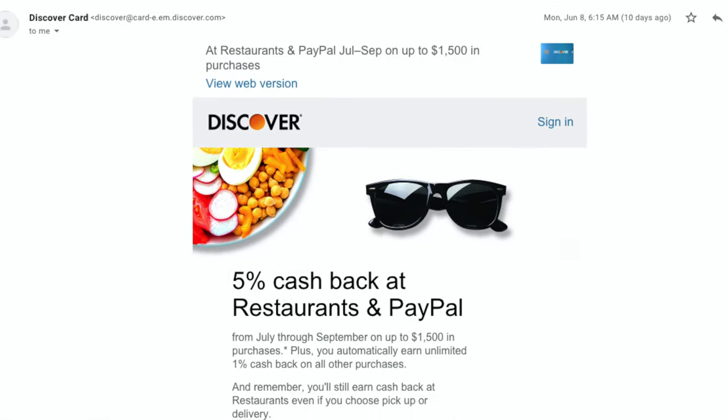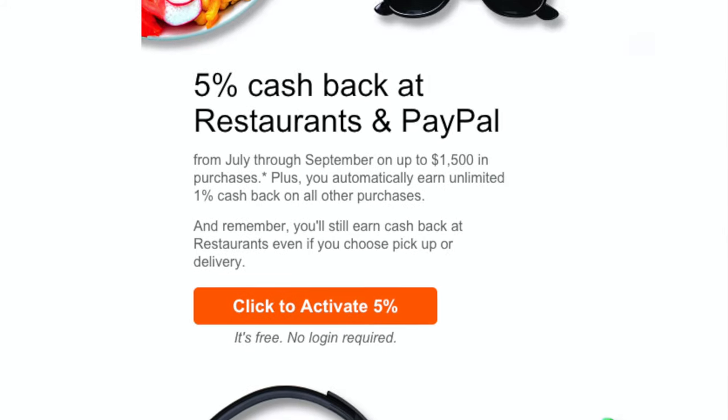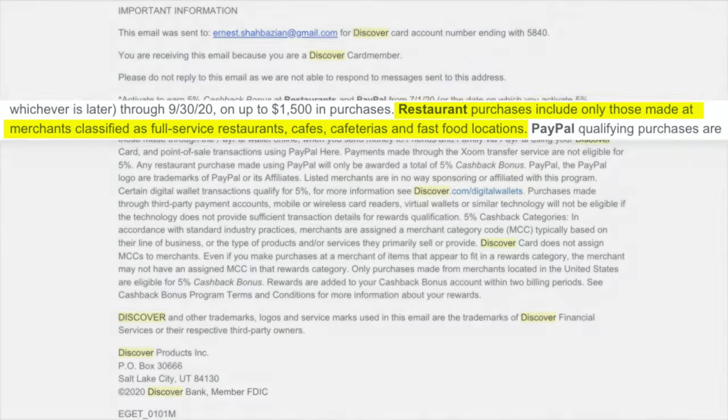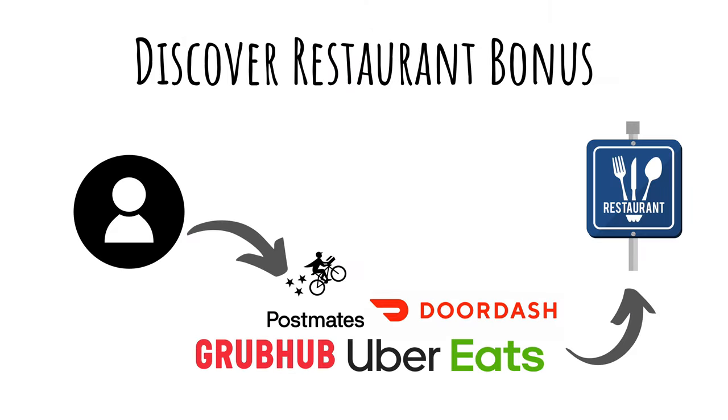The promotional details for the restaurant category say that you'll earn the bonus for restaurants for pickup and deliveries. However, if you look at the fine print, it's unclear whether it includes delivery services that work with restaurants and cafes. Discover says that restaurant purchases include only those made at merchants classified as full-service restaurants, cafes, cafeterias, and fast food locations. This implies that delivery services are excluded. I also called Discover to ask about it and got a very ambiguous answer, so for practical purposes, I would assume that third-party delivery services are excluded.